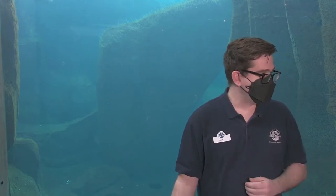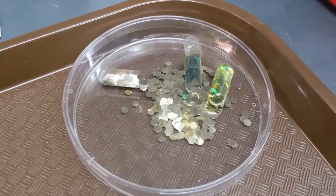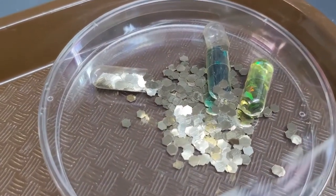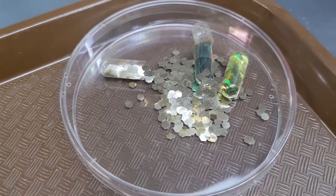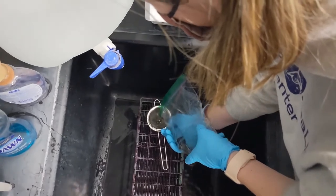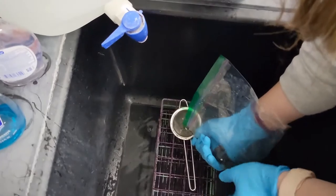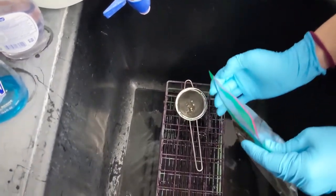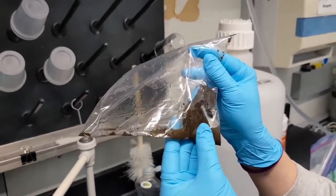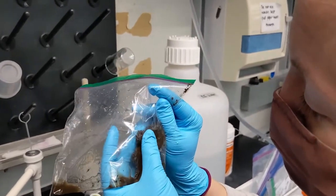Did it smell bad? It smelled bad — it's quite a process. When you're mashing up the scat it can smell pretty bad, but in the lab it actually didn't smell that bad with these small samples, since the water was getting washed away right away. I've been around larger scat programs — a different process entirely looking at sea lion scat to determine their diet — and that can smell quite rank, especially working with a lot of it in an enclosed space.